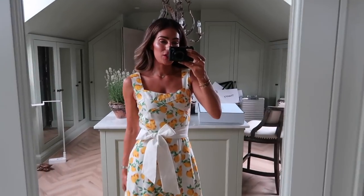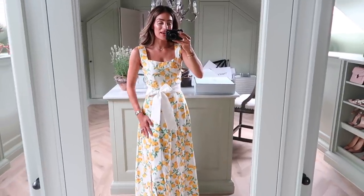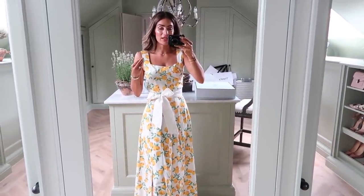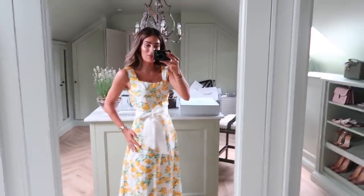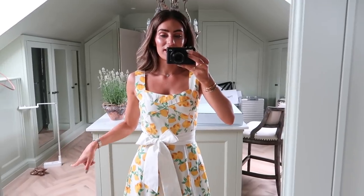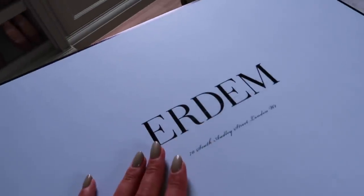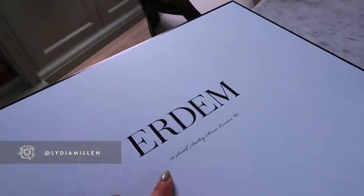I've just changed into my lemon dress from Oasis — I'll link this in the description box. This weather is so bizarre: one minute so warm outside, the next minute raining. I am roasting up here so I popped this on for all of the summer vibes, because it is the first day of summer today. Also, this has arrived — if you cannot wait to find out what's in this box, head over to my TikTok because I'll be wearing this tomorrow down to London.